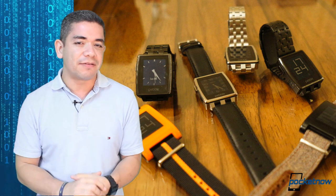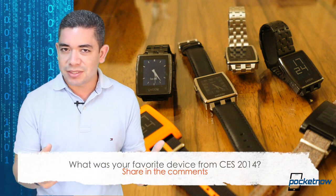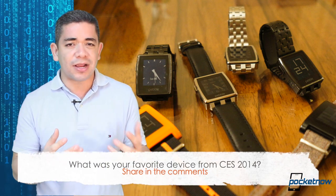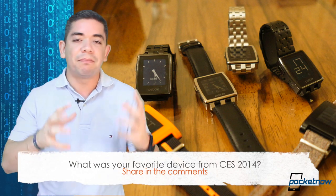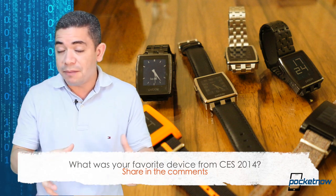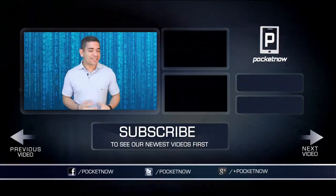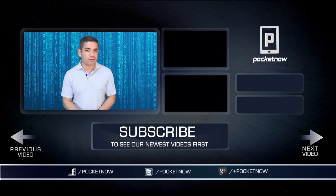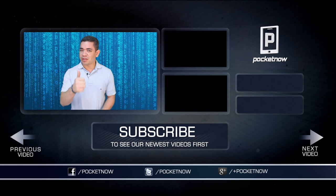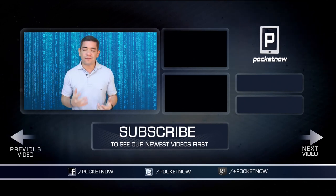That leads me to the question of this top five: which was your favorite device from CES 2014? In my particular case, the Pebble Steel is the only device I saw at this event that I am willing to buy right now — and I will buy it. Leave us a comment down below. That's it for our top five. Thank you for watching. Make sure you follow us on social media and subscribe to our YouTube channel. You can also follow me on Twitter, Jaime underscore Rivera. Please give this video a thumbs up if you like what you saw. I'm Jaime Rivera — we'll see you on the next top five. Bye-bye.